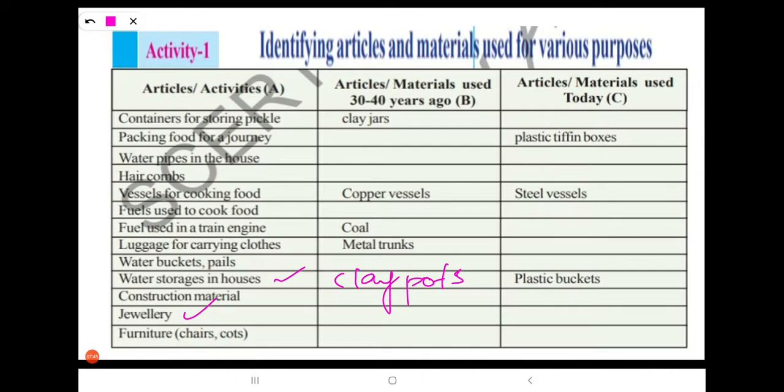Next: jewelry. 30 to 40 years ago, people used gold and silver. Nowadays, we are using gold, silver, and platinum as well.